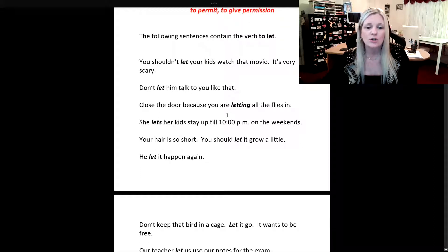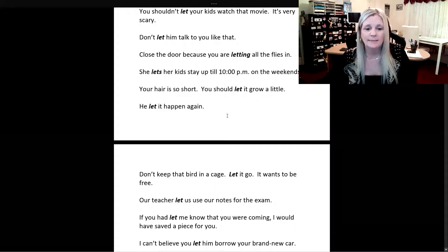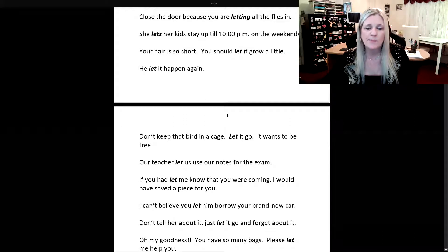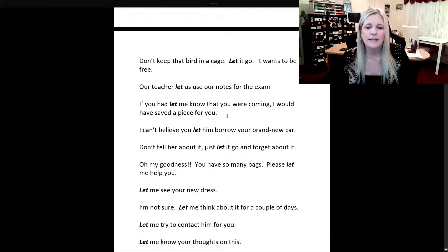Your hair is so short. You should let it grow a little. He let it happen again. Don't keep that bird in a cage — let it go, it wants to be free. Our teacher let us use our notes for the exam. If you had let me know that you were coming, I would have saved a piece for you. I can't believe you let him borrow your brand new car.